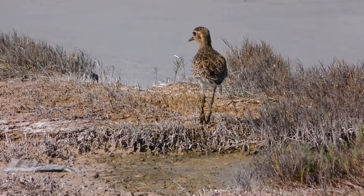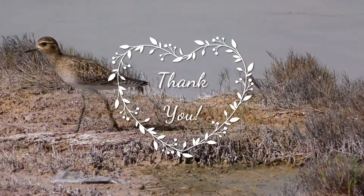Thank you for your support. I hope to see you soon — till then, take care of your family.